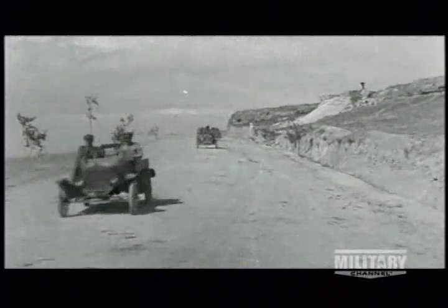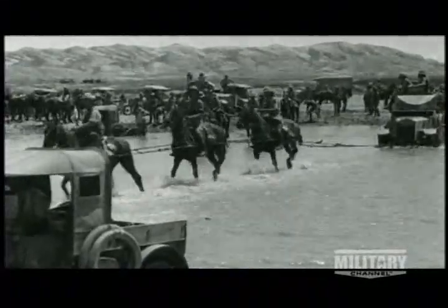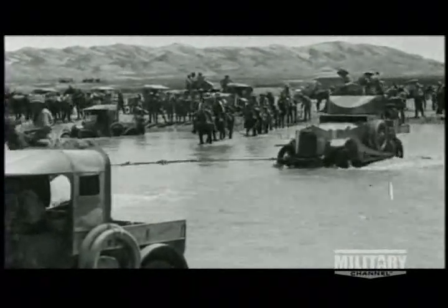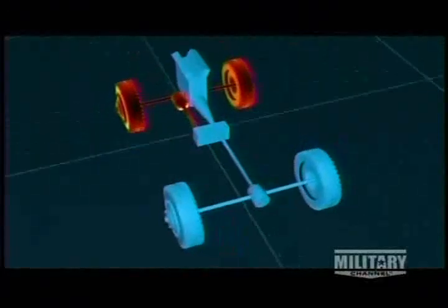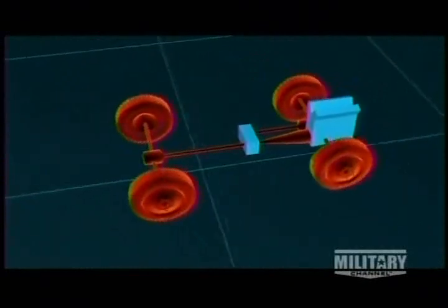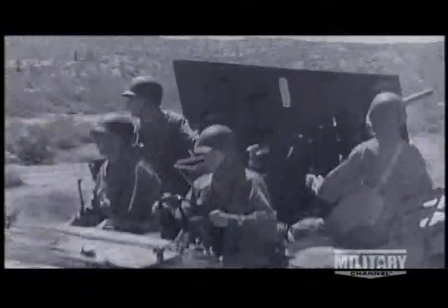Two-wheel drive cars didn't have the necessary grip for off-road deployment — the unpowered wheels can't exert the necessary traction. Traction is the contact made between the wheel and the ground; more traction means more grip. The solution lay in 4x4s. When all four wheels are powered, traction can be maintained both front and rear. This technology had been available since the turn of the century, but it wasn't until World War II that it was utilized in dedicated military vehicles.